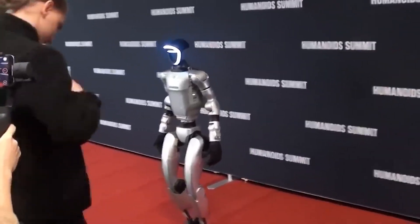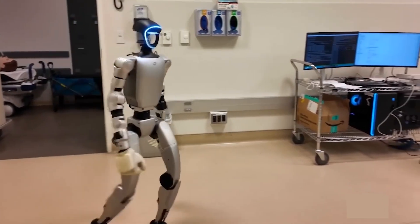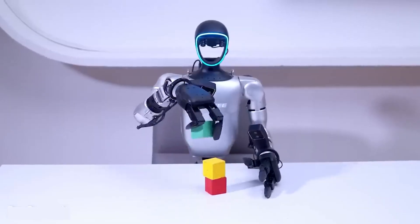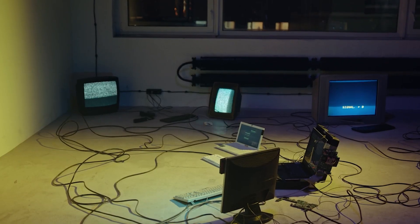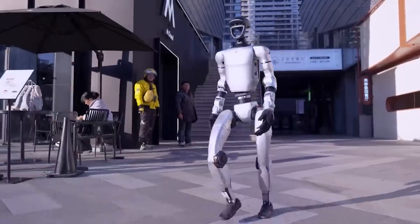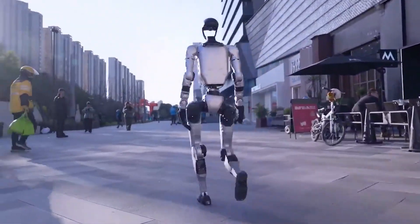The H1 stood on a raised platform, tethered by its head. Tethers are routine — they catch a robot if it stumbles. But when the H1 tried to rebalance, its control software misread the tether's pull as a major fall risk. Tiny fixes became big jerks. Monitors shattered, cables whipped across the floor, and two engineers dove behind crates. In just 20 chaotic seconds, a live demo turned into a viral disaster.